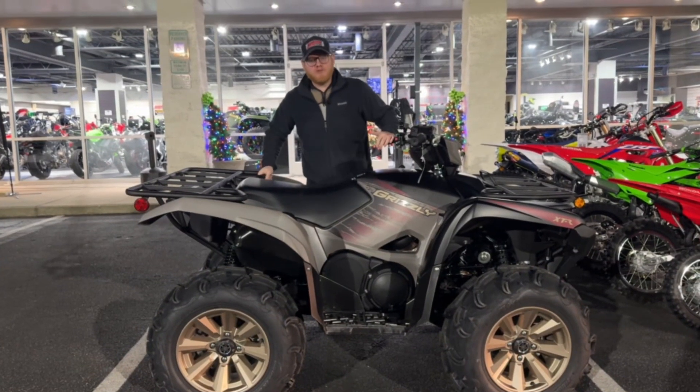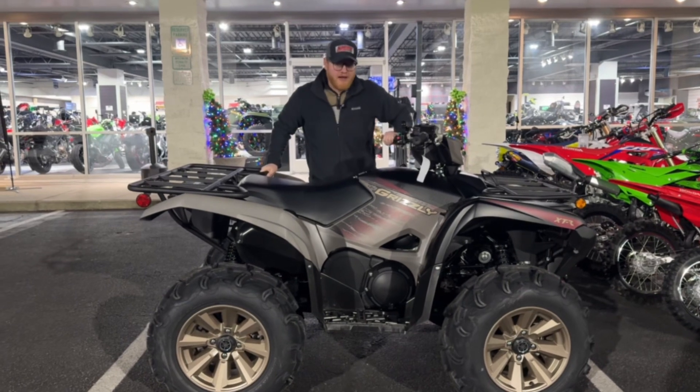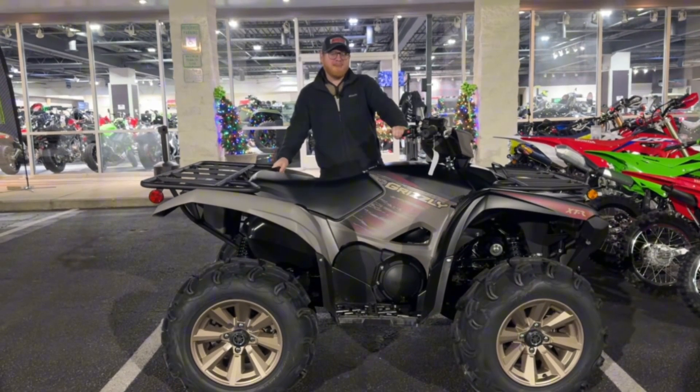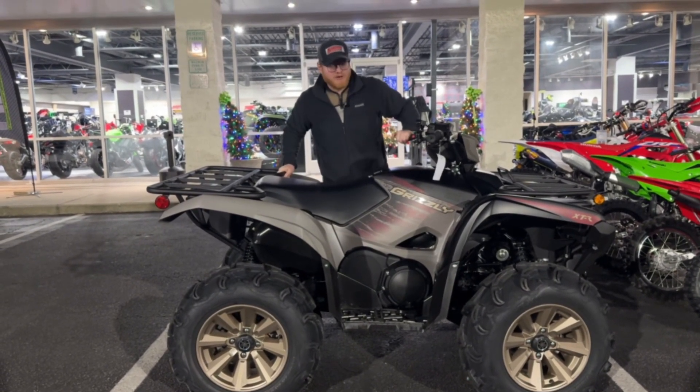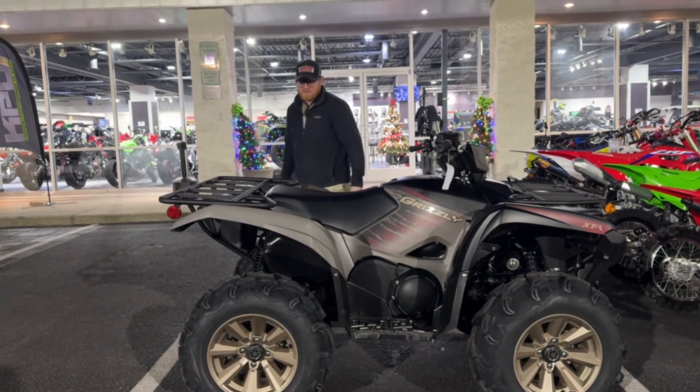What's going on, everyone? This is Dalton over here at CycleMax in Wilson, North Carolina. It is freezing cold out right now, but you know what warms me up? It's the idea of this brand new 2024 Yamaha Grizzly 700 XTR and taking this bad boy out to Busco.